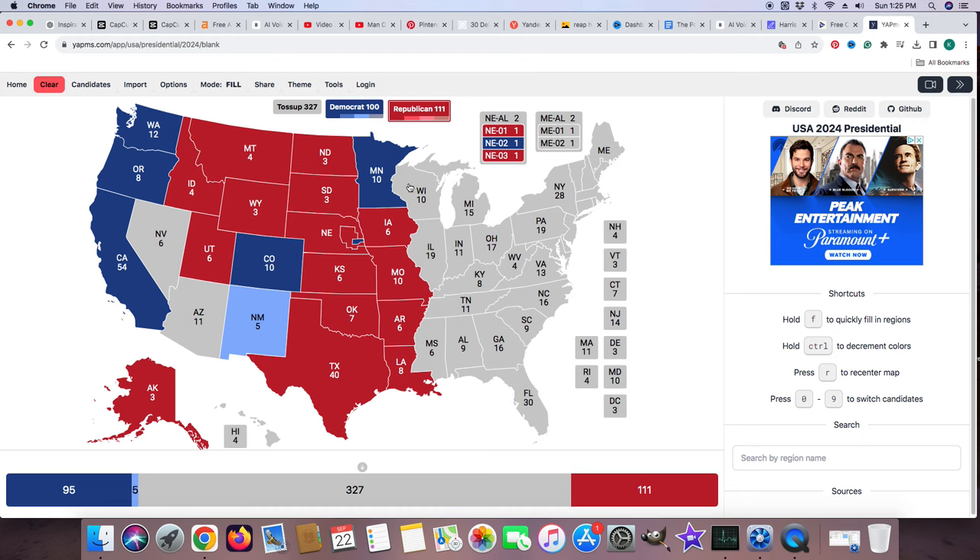Wisconsin with 10 electoral votes is a toss-up, but it's probably going to lean blue — we're going to keep it gray and it will not be filled in. Michigan with 15 electoral votes is a toss-up once more. These flip-flop between blue and toss-up states, so it will not be colored in.